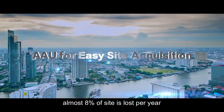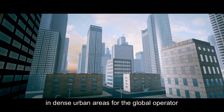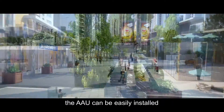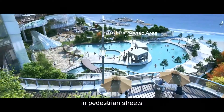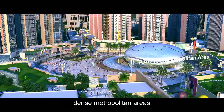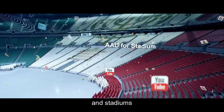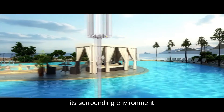According to our statistics, almost 8% of sites are lost per year in dense urban areas for global operators. With its compact and light design, the AAU can be easily installed in pedestrian streets, scenic areas, dense metropolitan areas, residential areas, and stadiums. It contributes to the aesthetics of its surrounding environment.